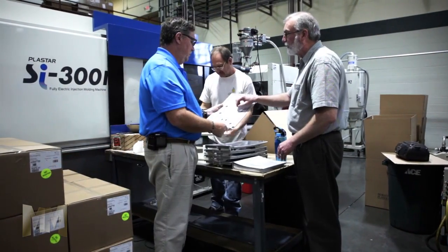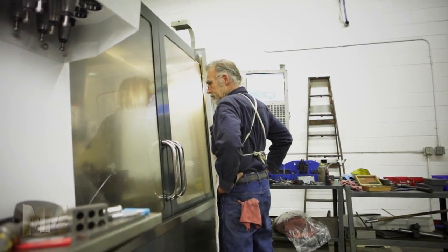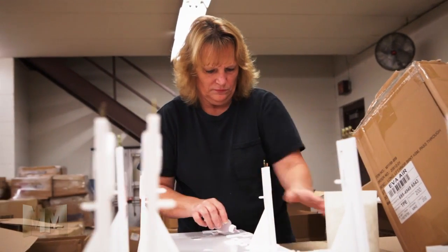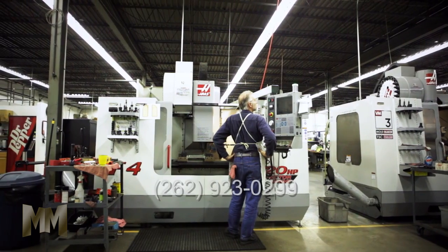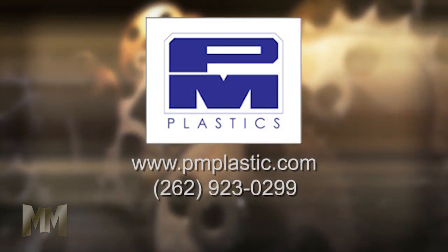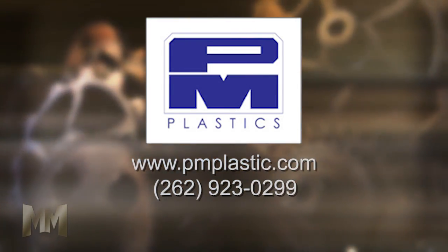PM Plastics combines merchandising inspiration with state-of-the-art mass production and delivers results nationwide with just-in-time direct-to-store fulfillment. For more information on what the PM Plastics Group can do for your business, call 262-923-0299 or visit their website at pmplastic.com. This is John Criswell for Manufacturing Marvels.